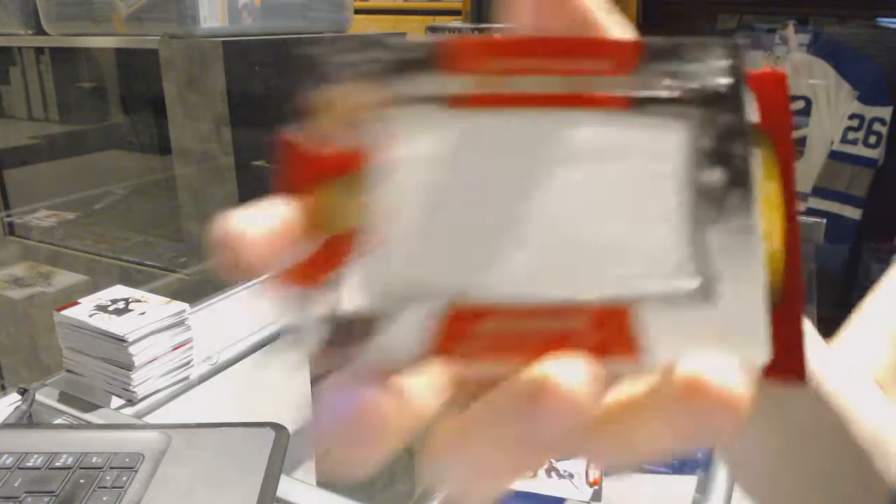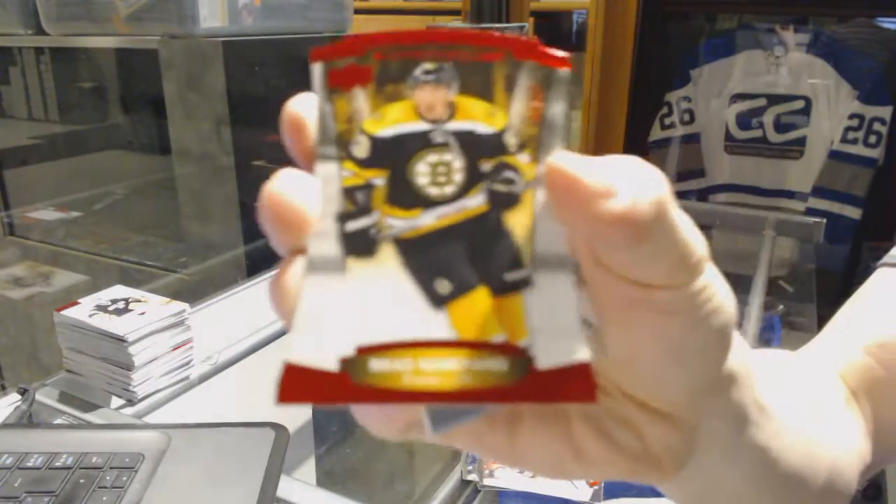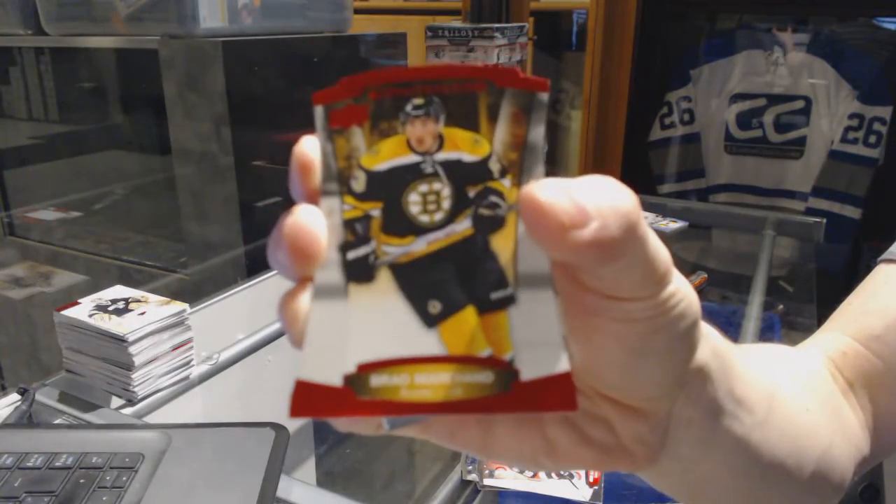We've got a rookie Jumbo Fabrics for the Chicago Blackhawks, Ryan Hartman. And a red parallel, number 99, for the Boston Bruins — Brad Marchand.